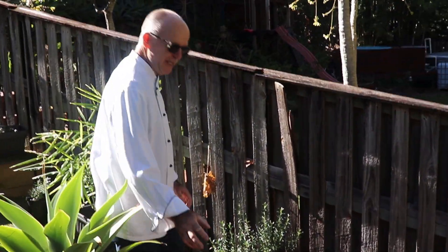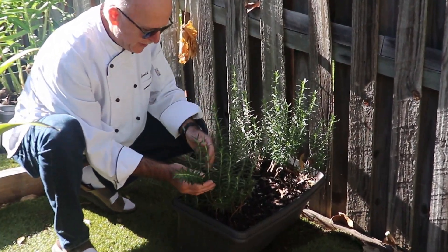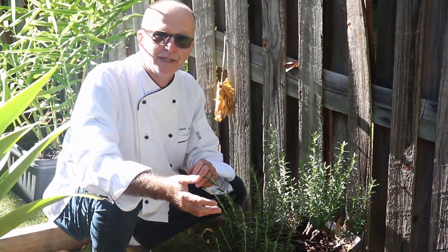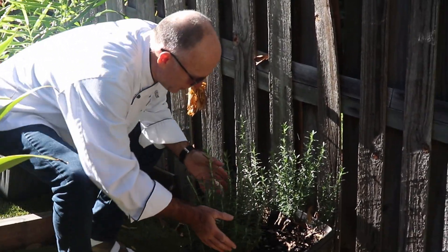Now here, look how beautiful — what we have here is rosemary. I have so much of it for beautiful sauces for lamb and many many other things. Let's continue.